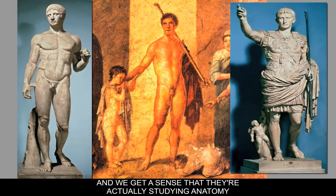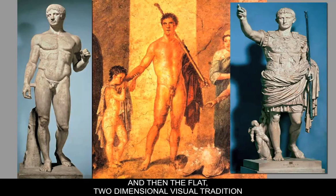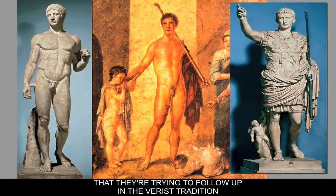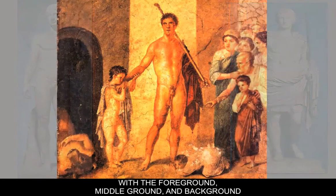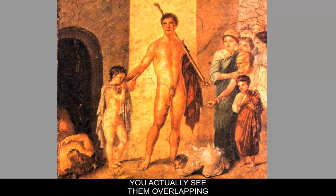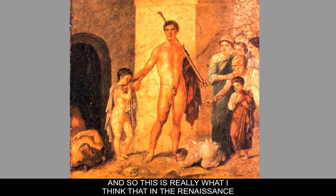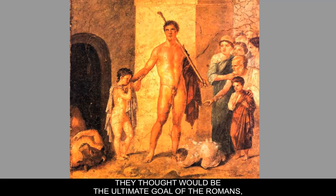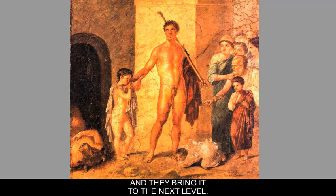The anatomy is fairly accurate, suggesting they're actually studying anatomy. They're following the Verist tradition we saw in sculpture. There's a size-scale relationship and an attempt to create space with foreground, middle ground, and background. The figures on the right overlap in a fairly rationalistic way, the architecture makes some sense, and there's a little light and shadow moving across the figures. This is really what the Renaissance thought would be the ultimate goal of Roman painting — Italy in the 1300s to 1400s picks up where this left off and brings it to the next level.